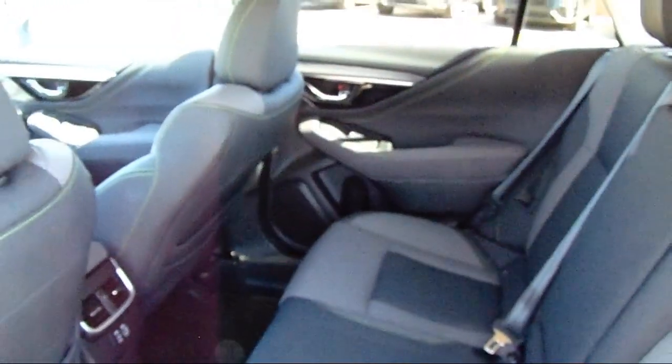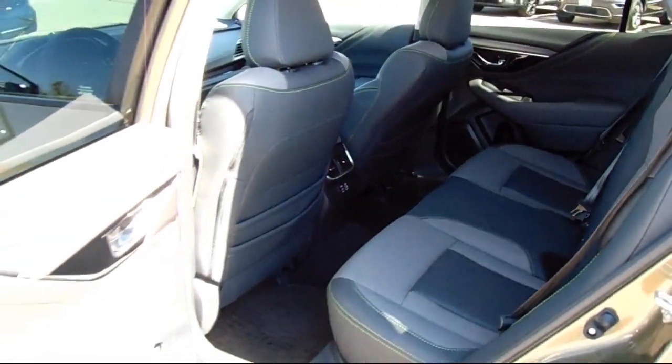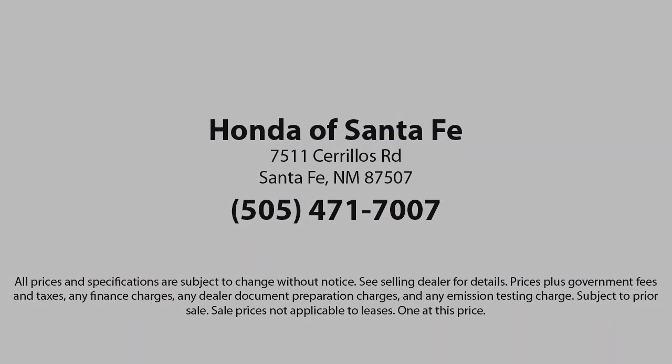We're located at 7511 Sirius Road in Santa Fe. Thank you for listening to this today. Thanks for watching! We'll see you next time! Bye-bye!